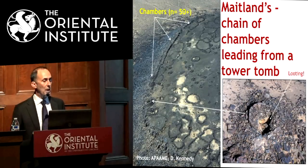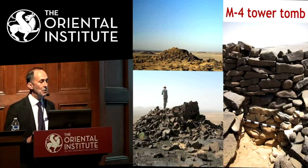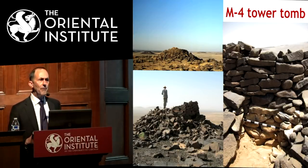Most other mesas have at least one tower tomb on top, but not so many other structures like this. What you're looking at is a tower tomb that's been looted — all the tower tombs on each mesa have been looted, some probably some time ago. Then there's a series of chambers and cairns along the edge of the mesa. You can see how it must have stood a fair amount higher — still standing several meters, but with stone thrown out by looters or collapsed from earthquakes, it must have been four or five meters high originally.